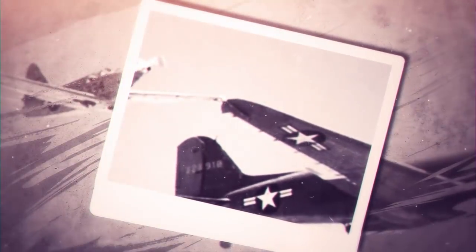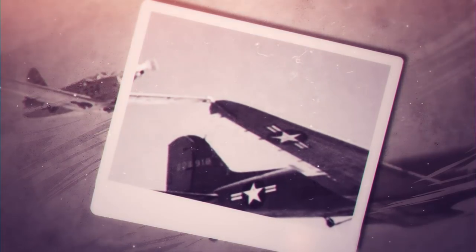One of the most radical ideas was to experiment with flying aircraft carriers that could tow escort fighters or any other type of small aircraft directly into battle. This is how the Fighter Conveyor, or FICON project, was born during the early years of the Cold War.